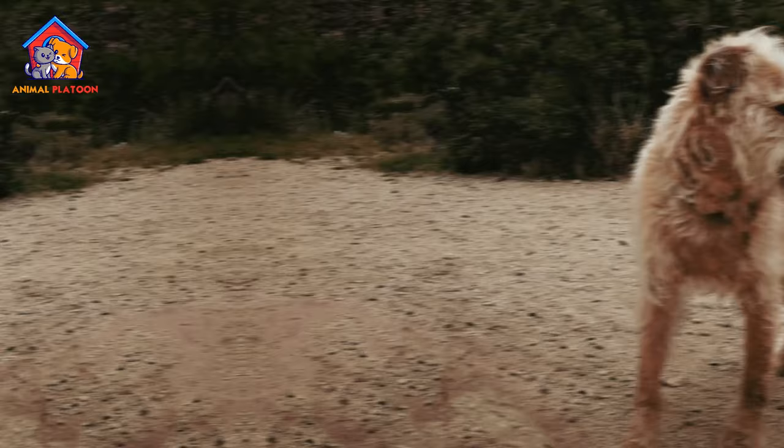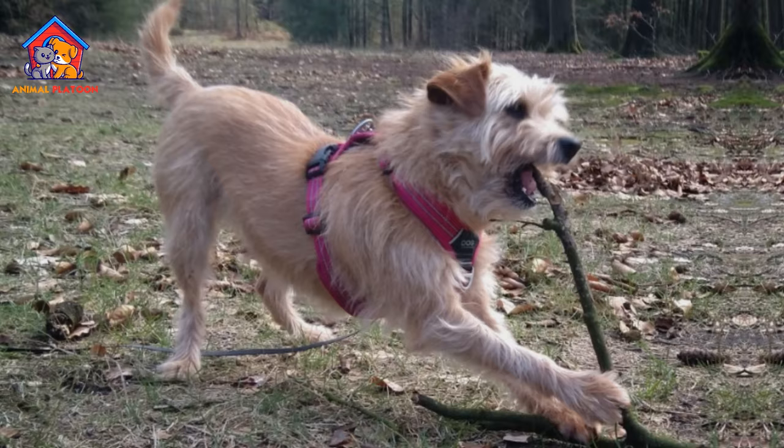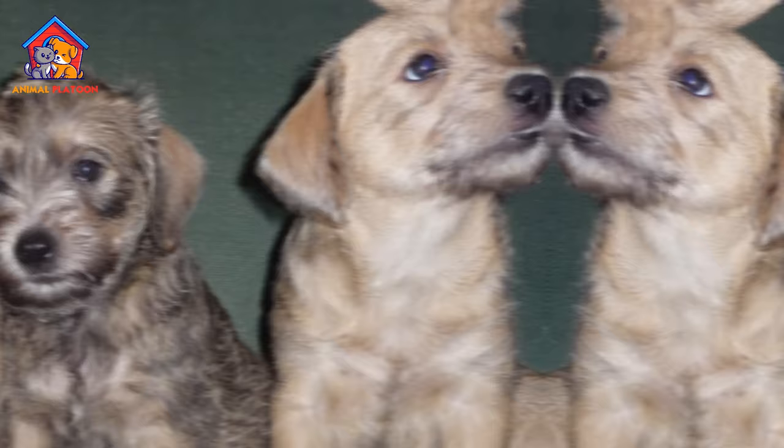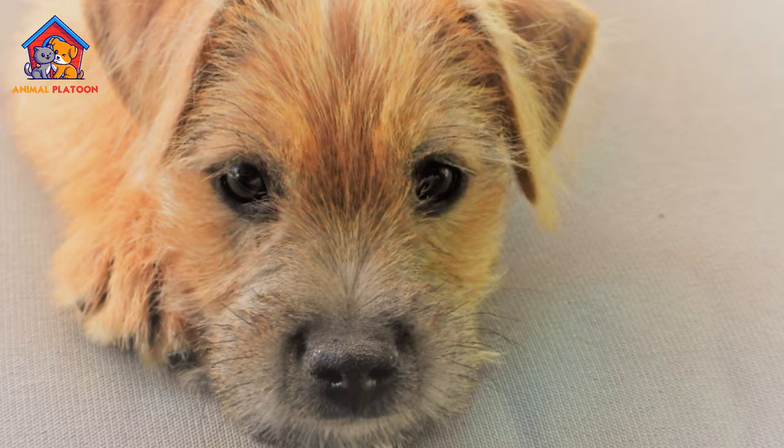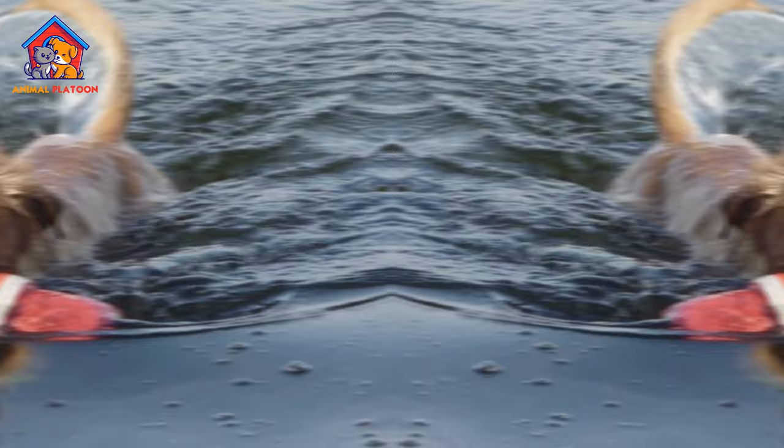Grooming Requirements. The breed's coat, although described as easy care, requires specific grooming attention. The wiry hair needs to be plucked by hand about twice a year, which may pose a challenge for owners who prefer low-maintenance grooming or those unfamiliar with hand-plucking techniques.